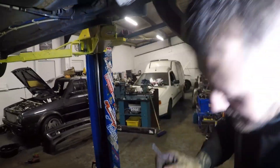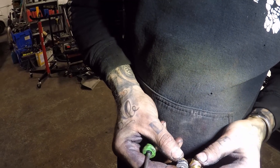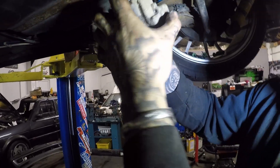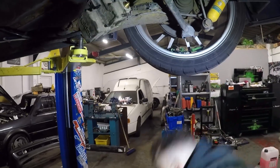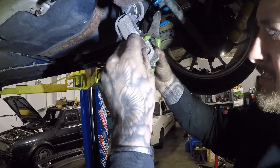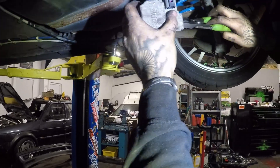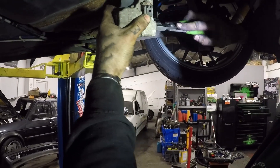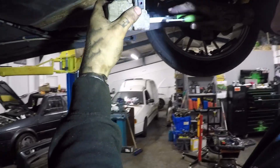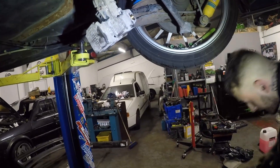There's plenty of oil in there but it's not sliding in easily. Today's one of those days. We need to find that snap ring. Eventually we've got the insert in — that was a right nightmare.